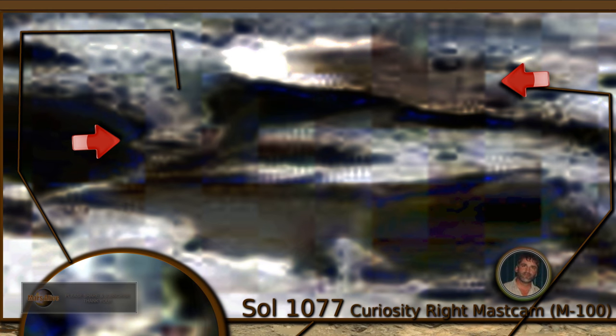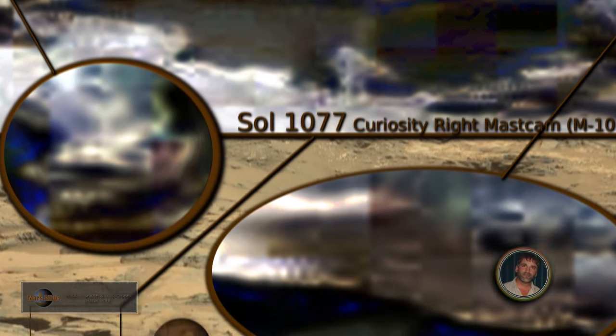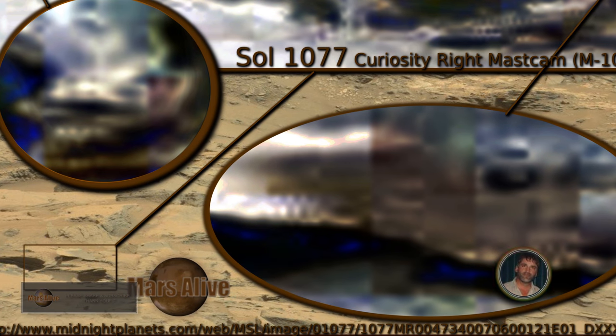Take a look at these two beings here guys. One looks a bit reptilian maybe. The other one is a humanoid — strange looking. Let's take a look at the one on the left here and get a close-up on it.